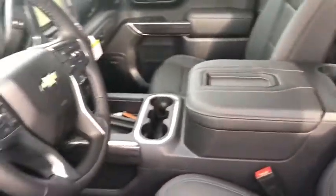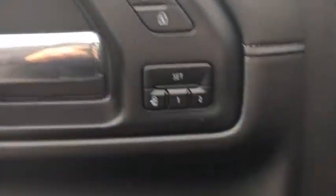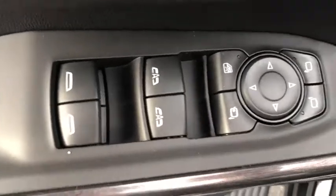Anti-lock braking system, backup camera, remote engine start, keyless entry, power passenger seat, stability control, traction control, tow hitch, steering wheel audio controls.